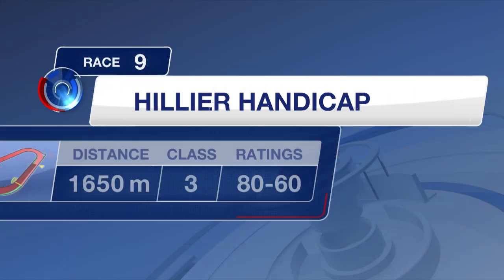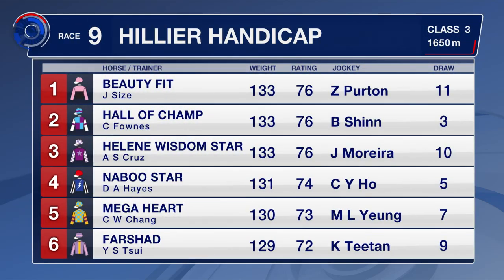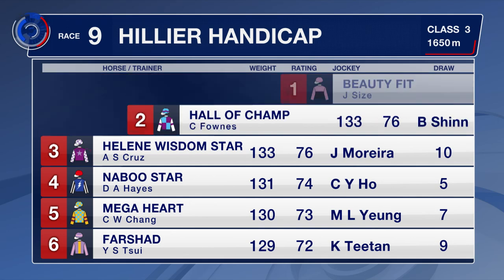We're going to look at race number nine right now. It's a Class 3 contest over the extended mile, the 16.50, a good line-up as well with Beauty Fit, last start winner — his breakthrough win at Chantin at start number five. Hall of Champs won two of his last three, and Blake Shins is two from two on the horse, he jumps back on board. Helene Wisdom has a course and distance win two starts back. Farshad is a two-time course and distance winner this season.